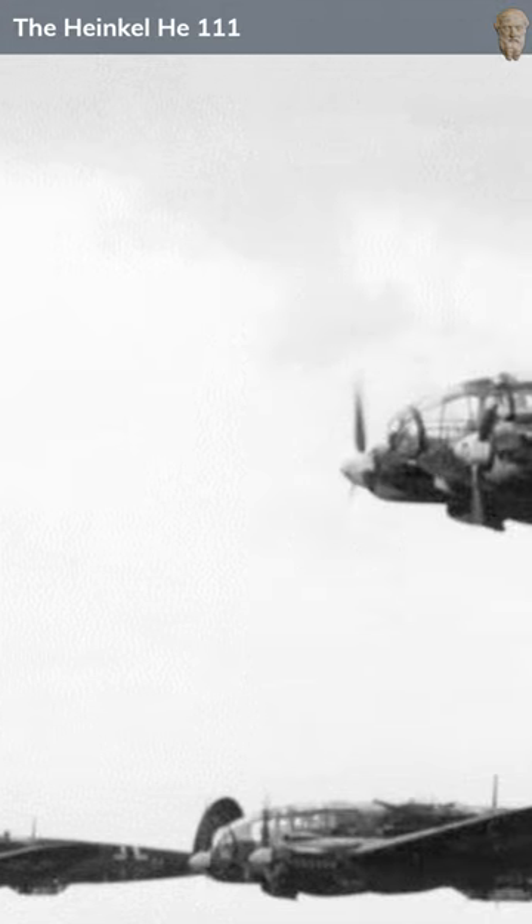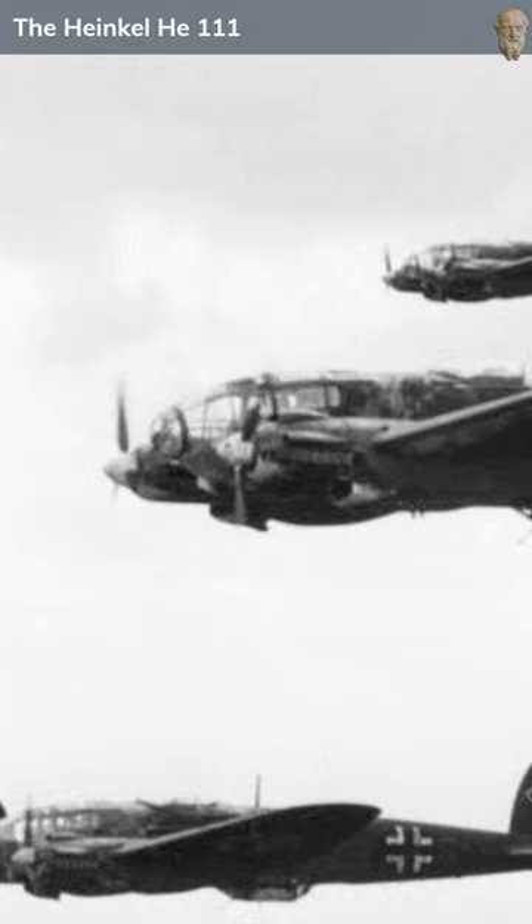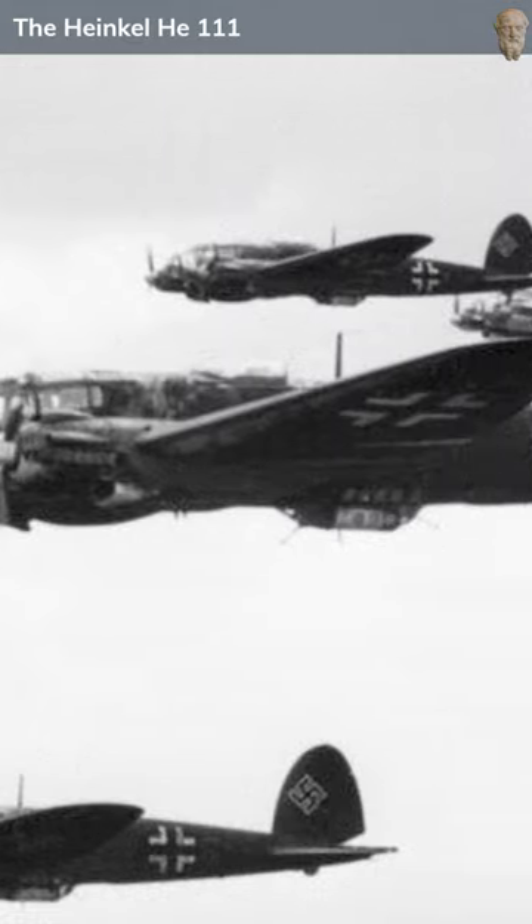Despite vulnerabilities exposed during the Battle of Britain, the He 111 continued to serve throughout the war in various roles, from night bombing to resupply missions. Its significant bomb load, versatility, and sturdy construction cemented its place as a central asset in Germany's air campaign.